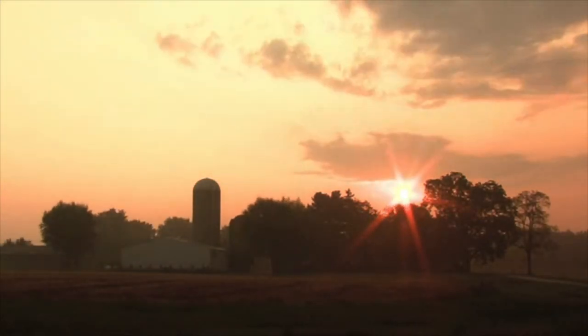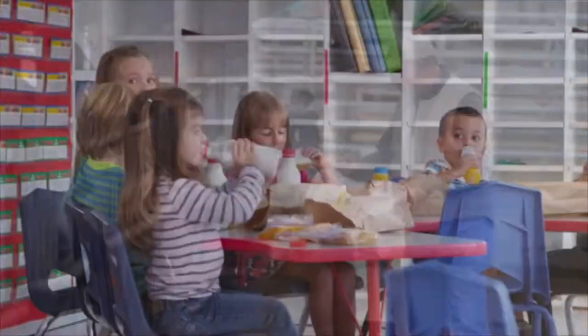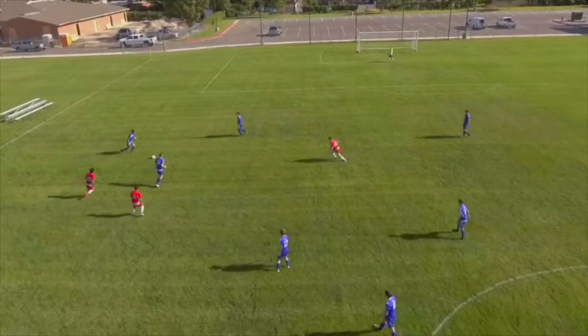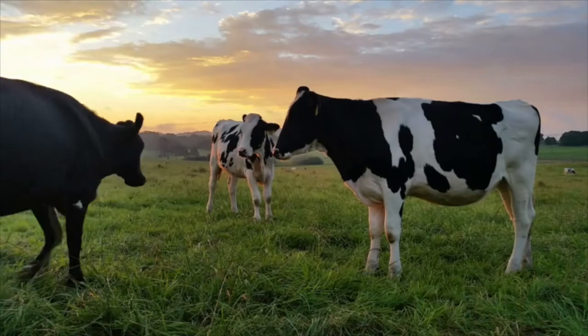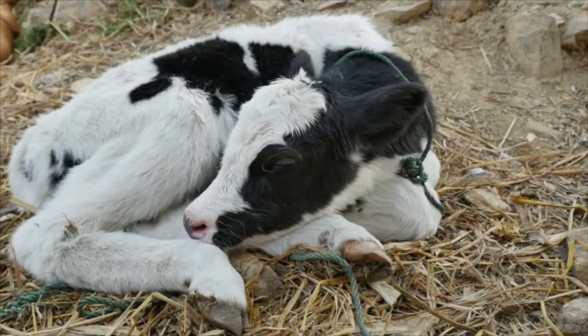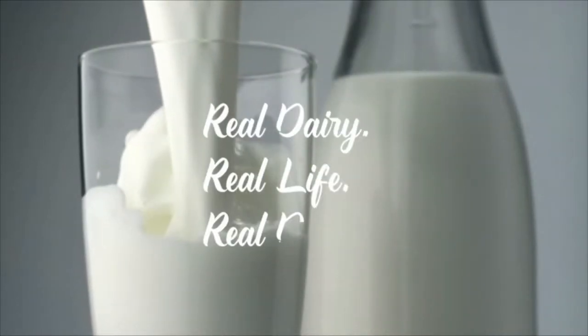And now, a sneak peek into a day in the life of a Virginia dairy cow. They get their day started, have some lunch, get some exercise, spend time with their friends, and then end their day with dairy sweet dreams. Real dairy, real life, real delicious.